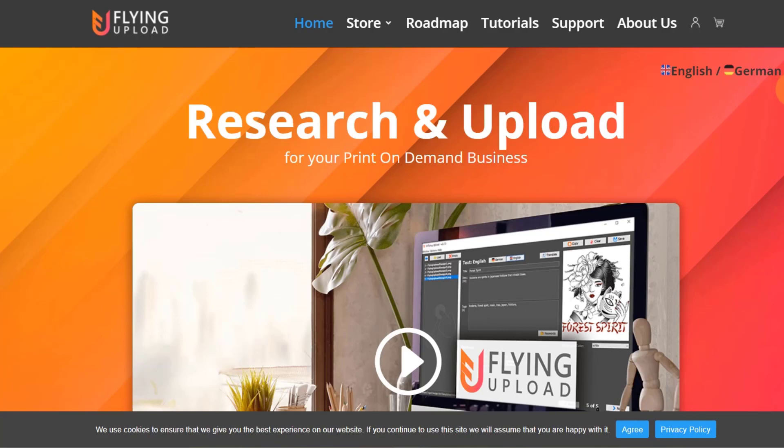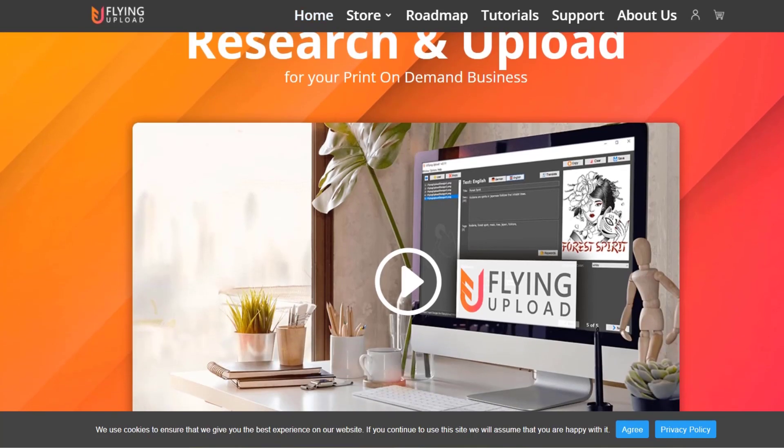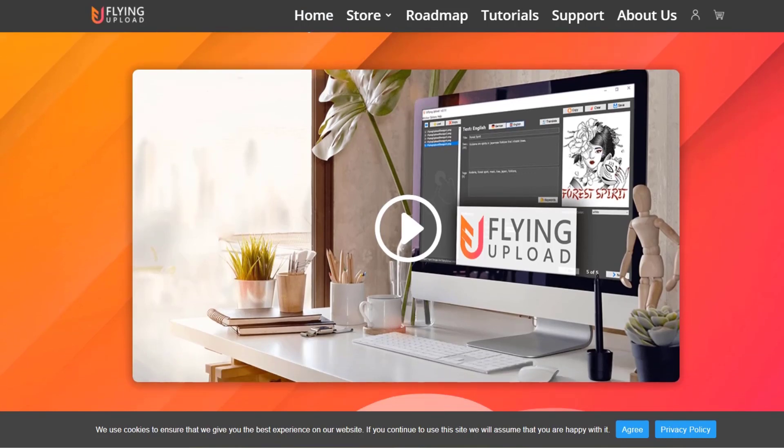If you don't know what I'm talking about, I'm talking about automation tools that allow you to automatically upload designs to print-on-demand websites. The advantage here is clearly that if you manage to create a lot of designs,